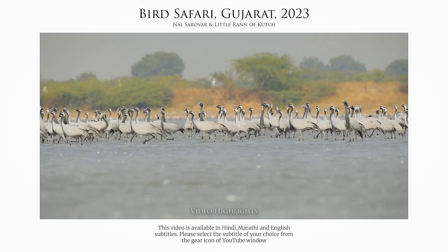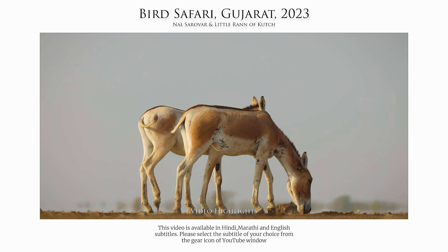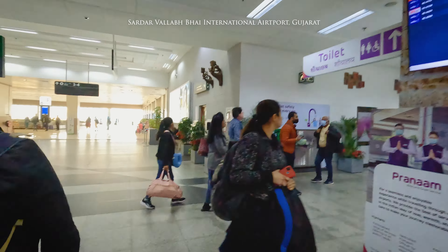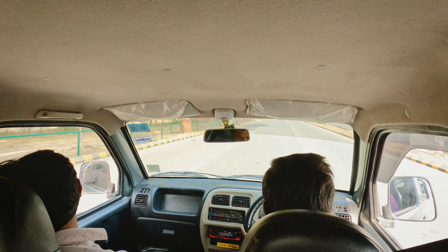Hi, my name is Pranay Meher and in this video I am taking you along on my bird safari in Gujarat, India. I am going to visit two places to photograph migratory birds. One of them is Nalsarovar and the other one is Little Rann of Kutch, also known as El Aarki.